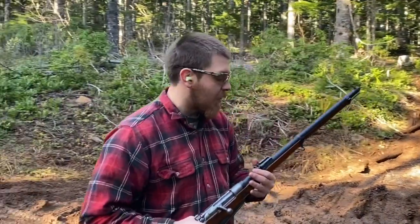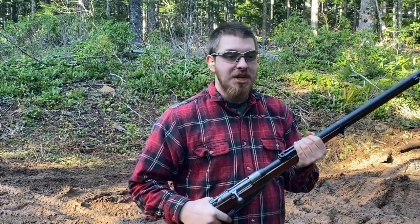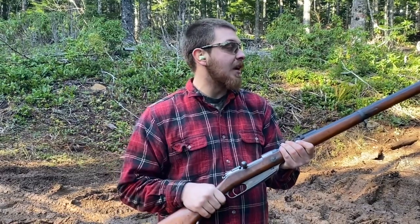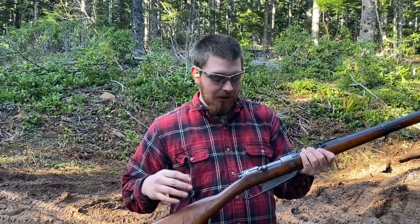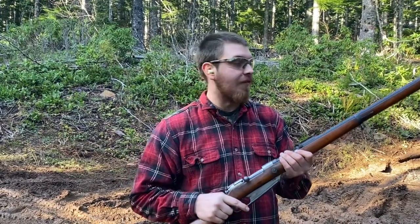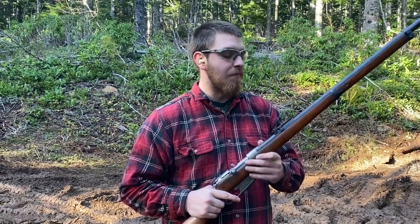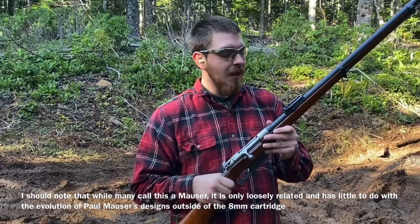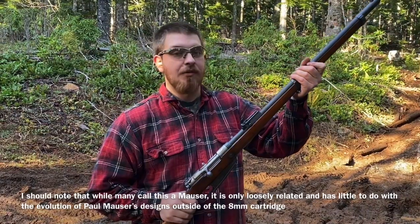Hey everyone, welcome back to Great Northwest Weaponry. This is Thomas, and today we are going to be continuing our discussion on Mausers and their evolution. So today we have got a Gewehr 88, technically an 8805 as they're sometimes called, a Gewehr 88 that was converted in the early 1900s to a more updated style. This is the second video in the Mauser series.